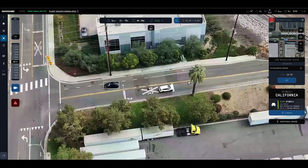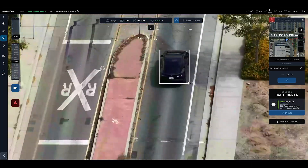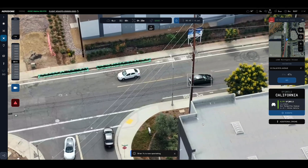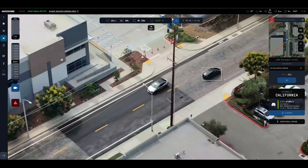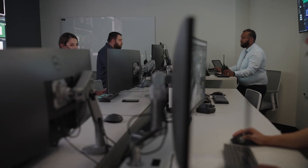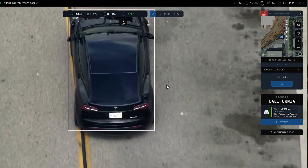The drone itself will also follow the vehicle, matching rate and speed and pulling behind the vehicle so you can naturally zoom your camera and read the license plate without having to do anything else. Even if the vehicle momentarily drives behind a building or a tree line, the drone will continuously follow that vehicle and recapture it as it exits that building area or the tree line.